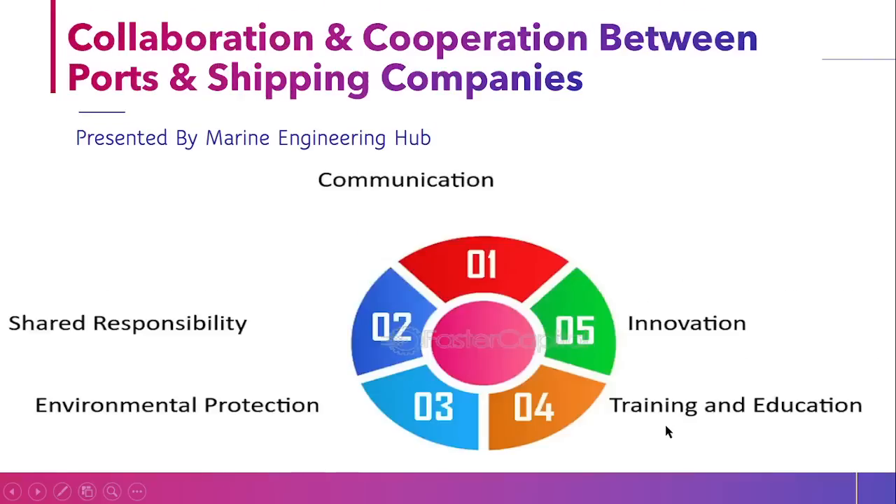With PSC and shipping company collaboration, we are trying to improve communication, ensure that responsibility is assigned properly, protect the environment, and provide proper training and education to seafarers to ensure the ship is running safely. Along with that, with new innovation technology such as ballast water treatment plants, the IMO sulfur cap, and other developments coming up, we have to make sure we ensure safe operation.